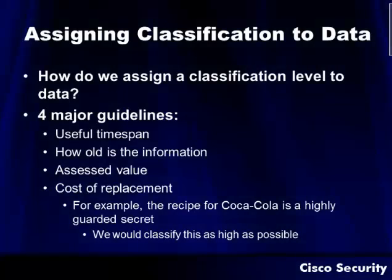Another big task is assigning classification to data. How do we assign classification levels? There are four major guidelines. First, what's the useful time span of that data? Information usually has a finite lifespan — how long is this information going to be relevant, and how old is it? Is it well known? Are there things like design patents associated with it? Also, check the assessed value — what's the total value and how much would it cost to replace this data? For example, the recipe for Coca-Cola is one of those highly guarded secrets, so we would classify it as highly as possible.